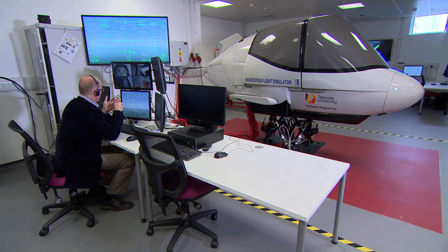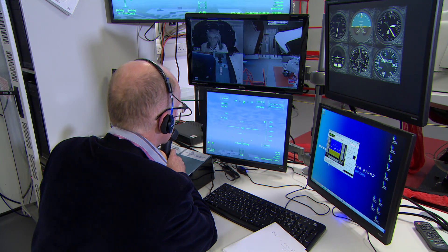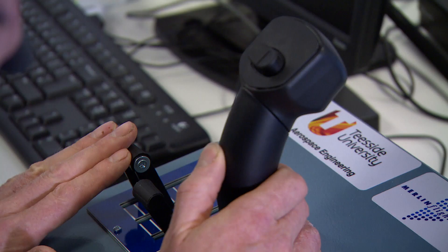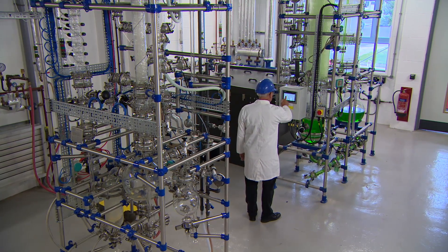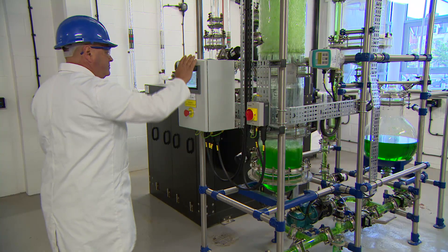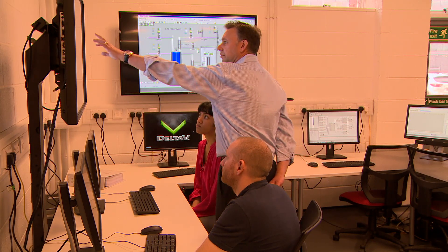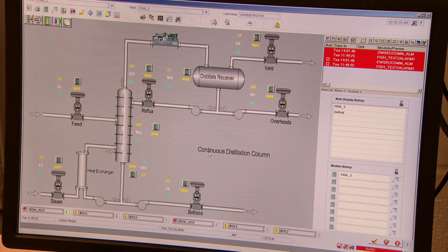One of the deciding factors for students coming here is to get their hands on the raft of state-of-the-art technology at the campuses. An experience such as the Merlin Engineering Flight Simulator is just one example. Teesside University is one of only seven universities in the world which has multiple systems from Merlin. Lecturers use them to teach aerospace students flight mechanics and design, meaning they can evaluate their designs in practice. Scaled-down models of plant and refinery distillation columns and the current version of industry-standard control system Delta V are also available for students to use.